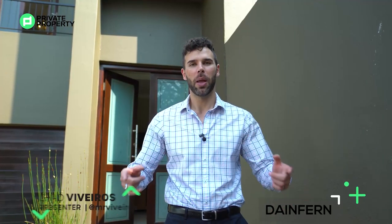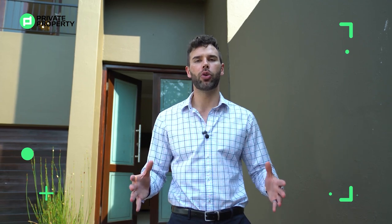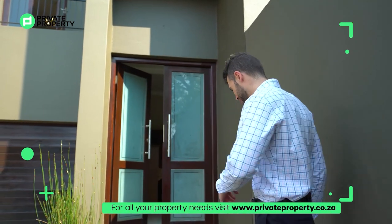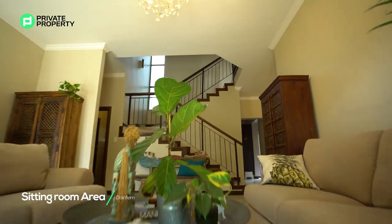My name is Chad Rivera, this is the Private Property Home Shopper Show, and I'd like you to come with me as we explore this 3.5 million, four-bedroom, two-and-a-half bathroom townhouse within Stone River Estate. Come along — and here we are inside this beautiful four-bedroom home.